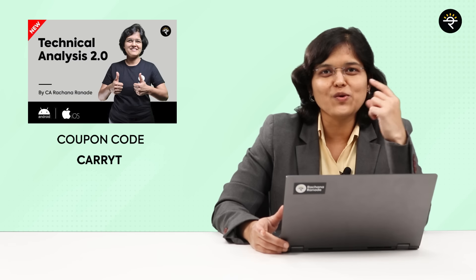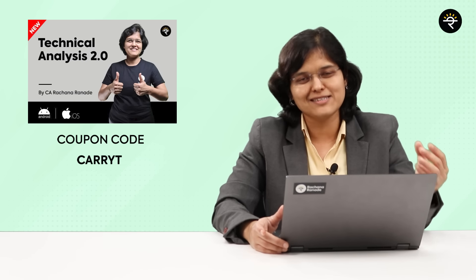Before we move on, I would love to thank our viewers Mr. D.R. Nagraj Sastri and Shiv Pujari for their wonderful comments. Now before we go on to our RR trending strategy, if you want to learn about technical analysis in absolute detail in a very simplified and systematic manner, don't forget to check out our course on technical analysis on our website www.rachanaranade.com. You also have a special coupon code for some additional discounts.